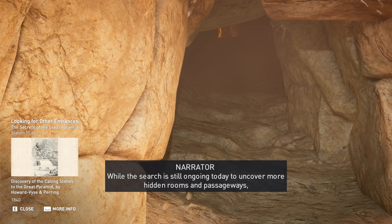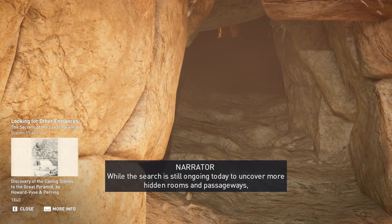While the search is still ongoing today to uncover more hidden rooms and passageways, conservation is the primary concern of all such efforts.